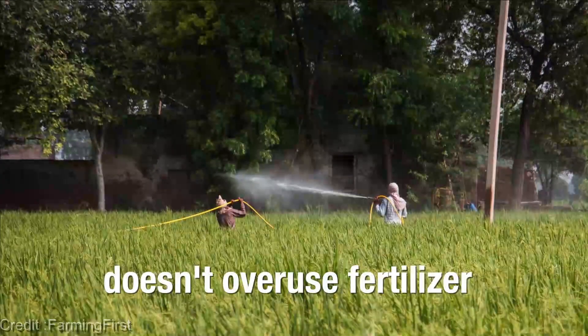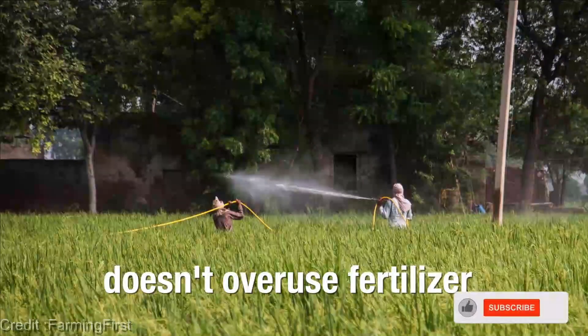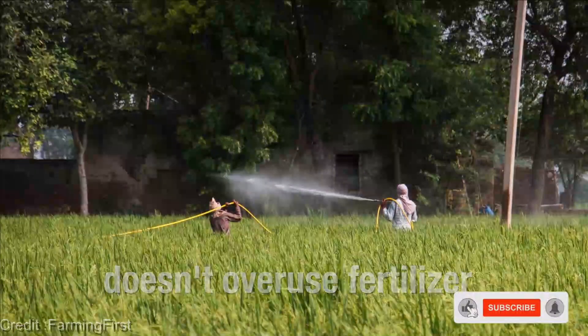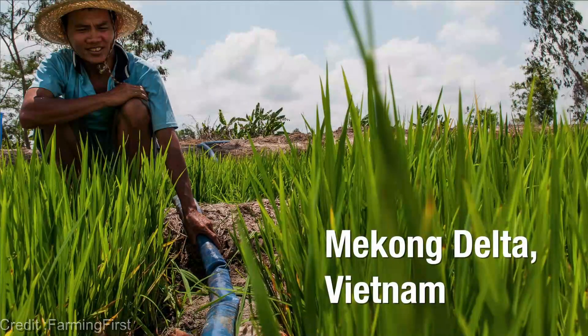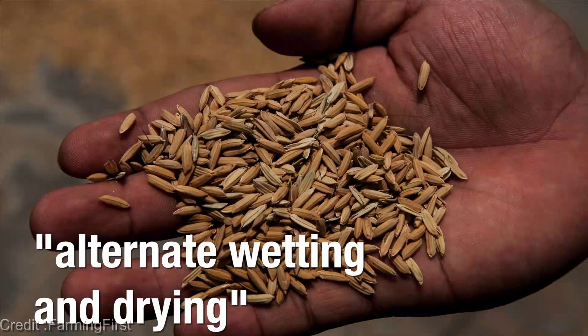Don't forget to smash that like button, share this video with your friends, and hit that subscribe button followed by the bell icon so you never miss out on our captivating content. Together, we can turn the tide and revolutionize the way we farm for generations to come.